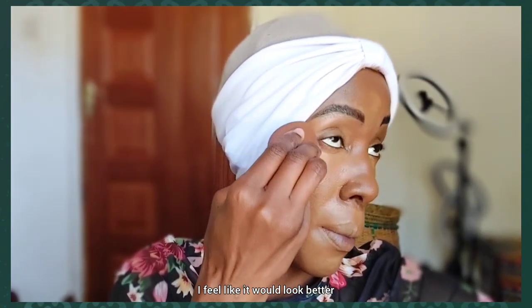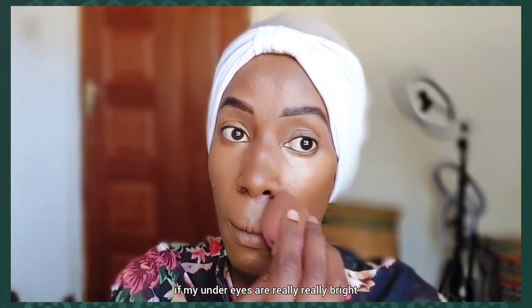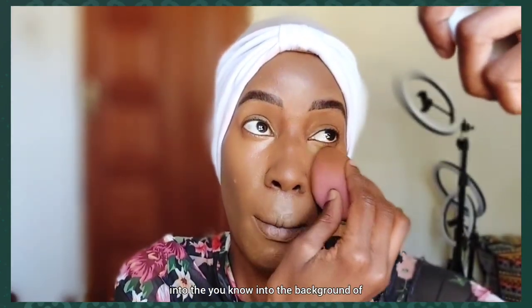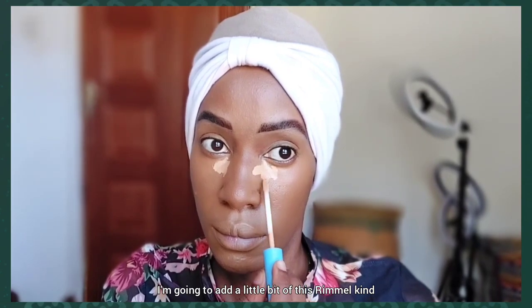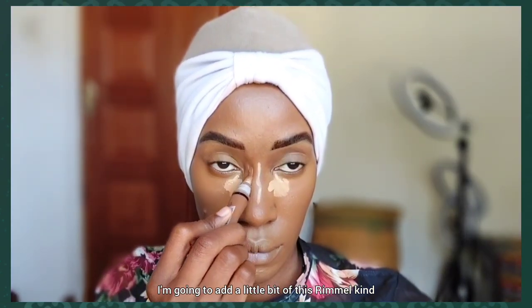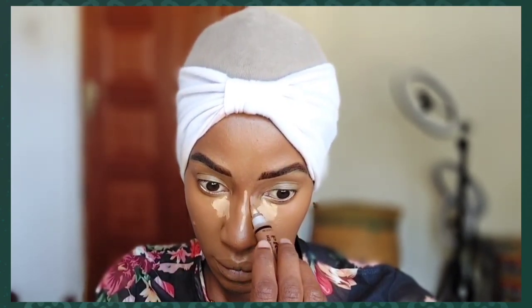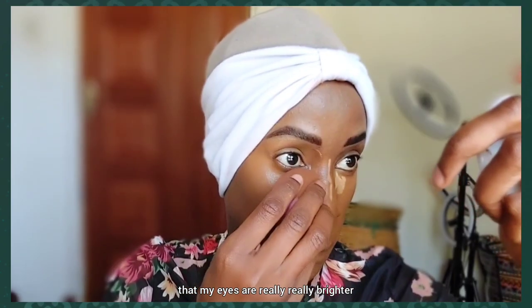I feel like my under eyes need to be really, really bright; otherwise everything would just disappear into the background of my skin. I'm going to add a little bit of the Rimmel Kind and Free Concealer in the shade Tan to make sure my eyes are really, really bright.